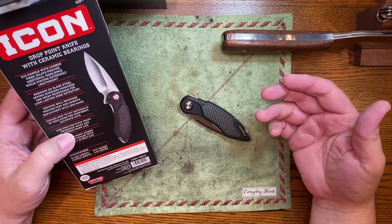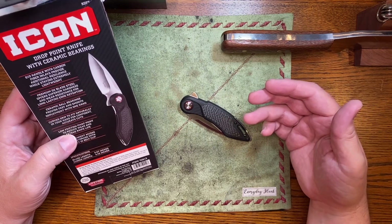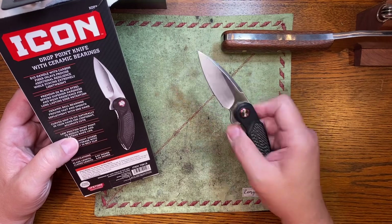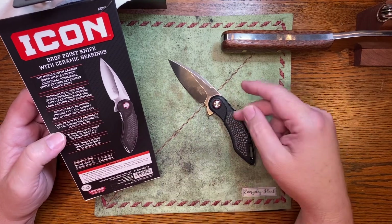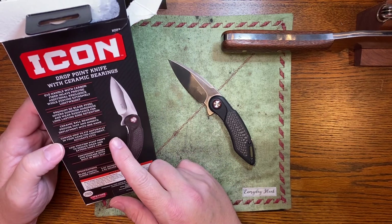It's a shame they copied the design because it's a really good knife for the price. For $39, I think people would pay $85 for this knife, believe it or not. It has ceramic bearings, D2 steel, and carbon fiber.